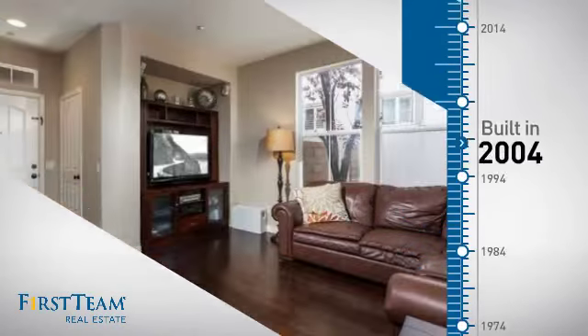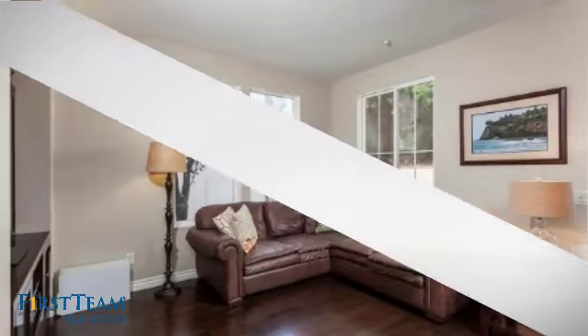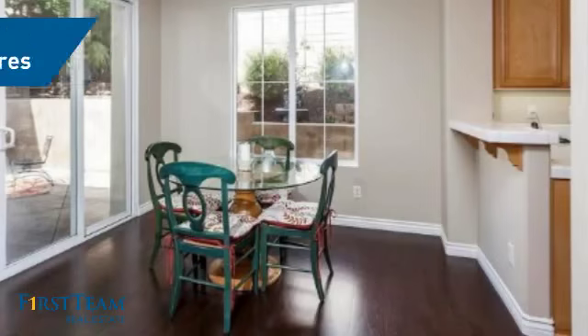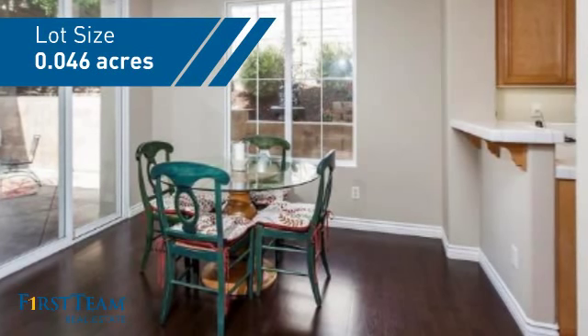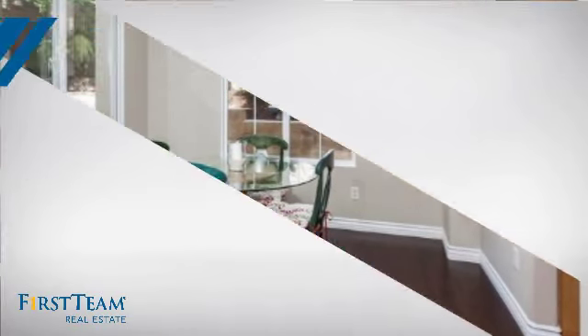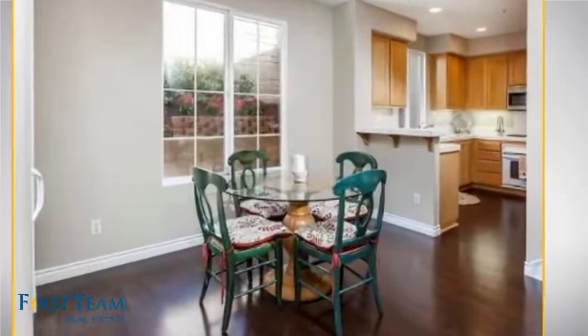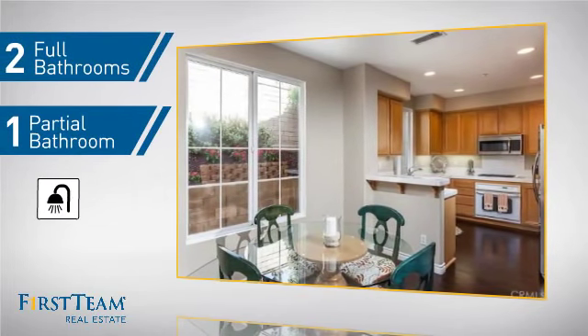This property was built in 2004 and features over 1,500 square feet of space, giving you a spacious layout to play host or kick back and relax after a long day. Inside you'll find three bedrooms so everyone has a private space to come home to, as well as two full bathrooms and one partial bathroom.